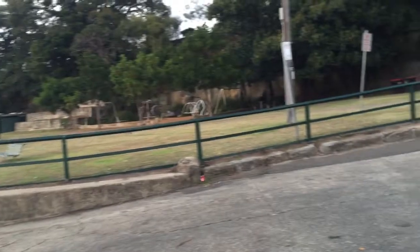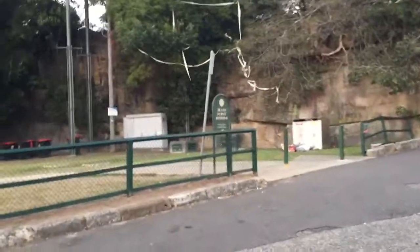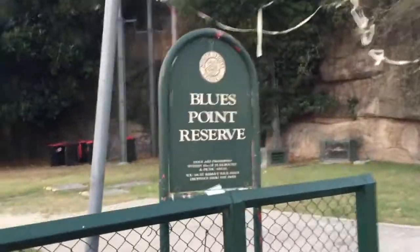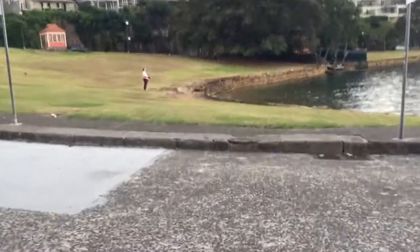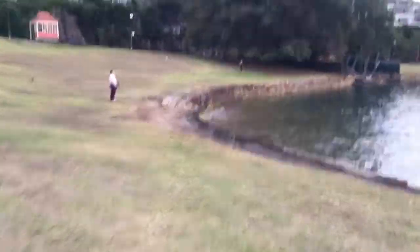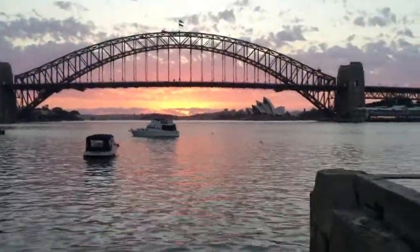I'm at a reserve called Blues Point Reserve. There's the park and there's a little seawall, and you can also see some steps in the seawall which is obvious on Google Maps as well. You can see those little steps there. Anyway, I'll go right back to the starting point and let's just watch the Sun coming up — looks like it's actually quite beautiful.